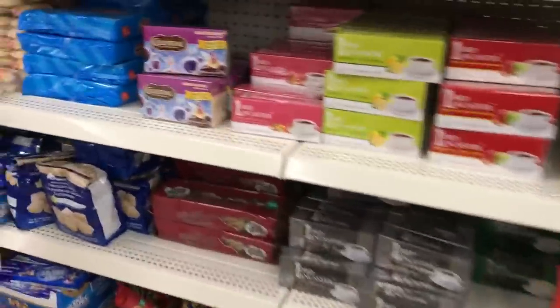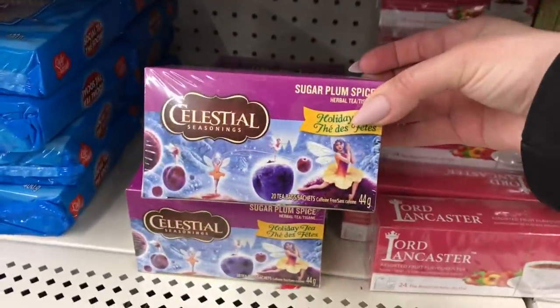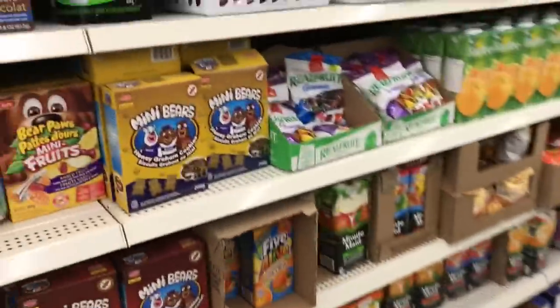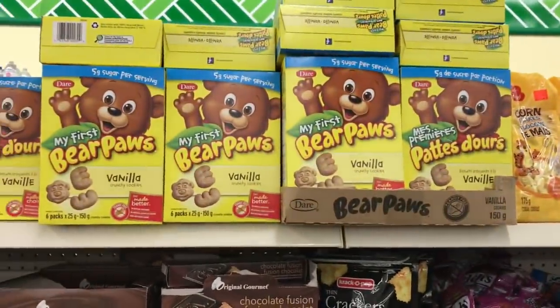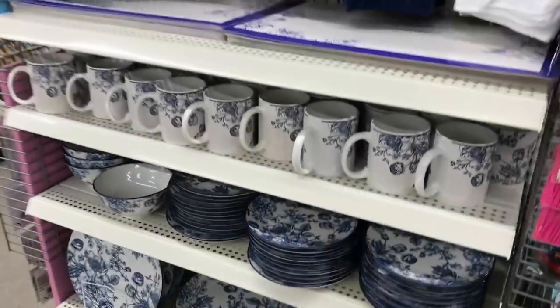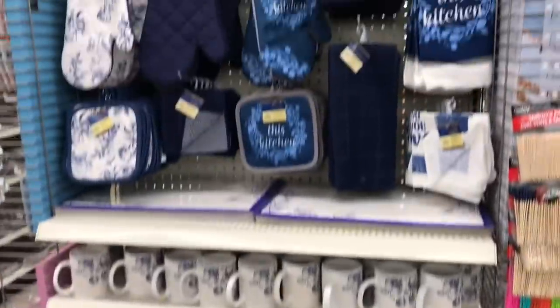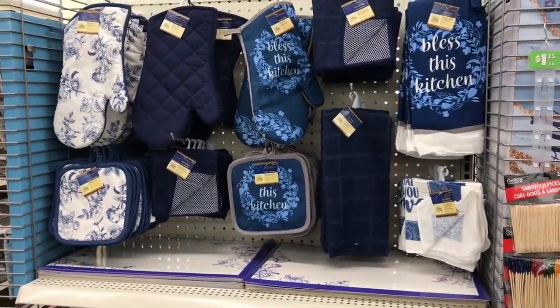They have some of the tea that you guys have highly recommended — Celestial Seasonings. Lots of other brand names, Bear Paws, a beautiful set — they have all of these out on end caps now, and there are new kitchen accessories as well.